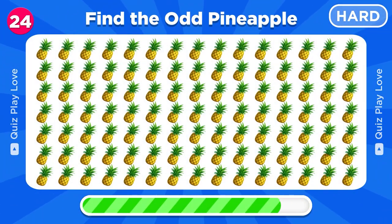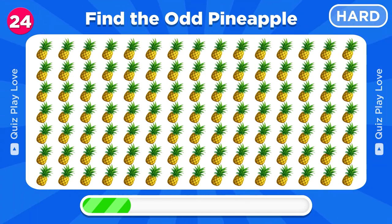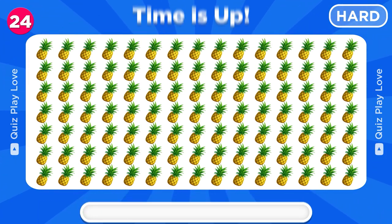Which pineapple emoji is different from the rest? Nice, there it is!